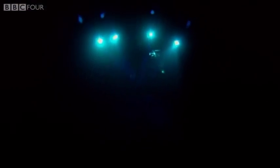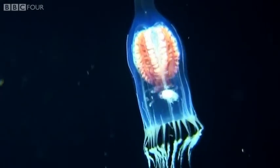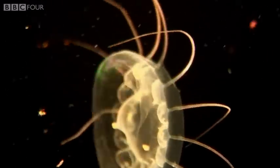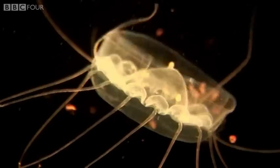As we descend, the sun's rays are absorbed and scattered. At 200 metres, we leave the photic zone and enter the first layer of the deep sea, the twilight zone. At this depth, there's less than 1% of the sunlight at the surface. The pressure has increased 20-fold and the temperature has dropped to 4 degrees. But we find a world of extraordinary beauty.